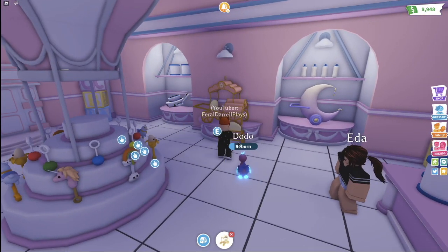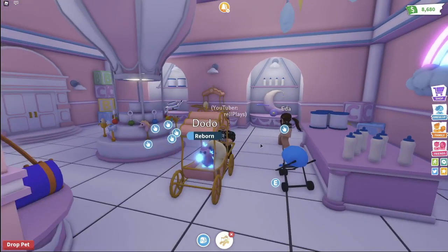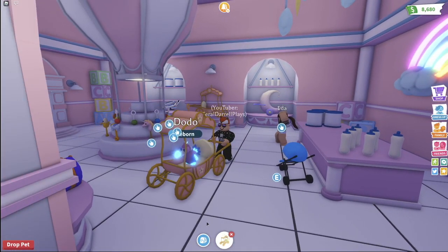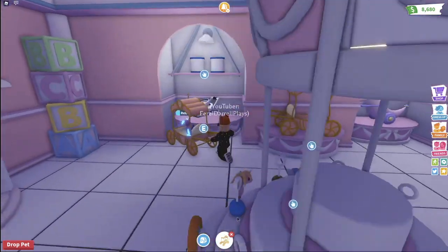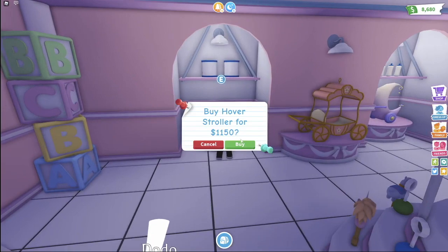Let's see this one — the princess stroller. I really like this one. This kind of looks like a car from Overlook Bay, which I really, really like. This is my favorite stroller out of all of them. Let me know in the comment section below which stroller is your favorite.